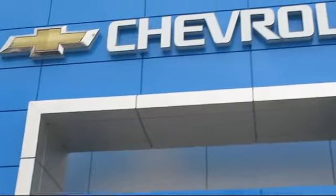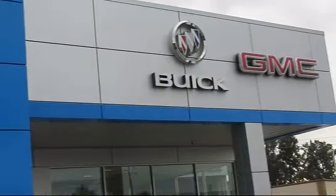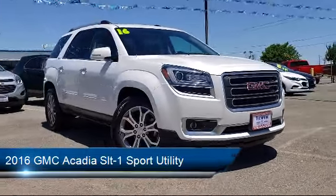Welcome to Thompson Chevrolet, and here's a look at one of our pre-owned vehicles from our great selection of cars, trucks, and SUVs. It comes equipped with leather interior, roof rack, keyless entry, and a navigation system.